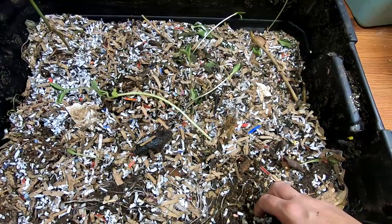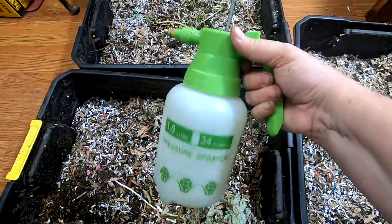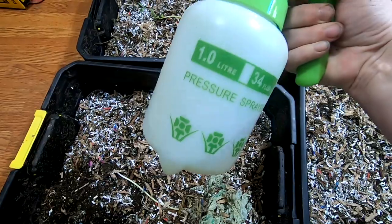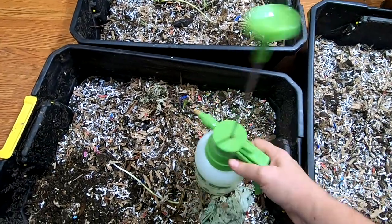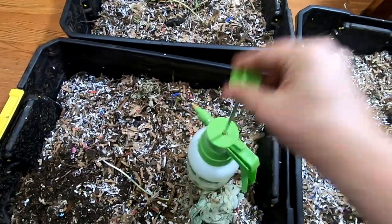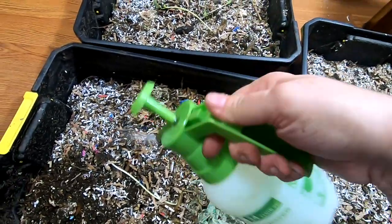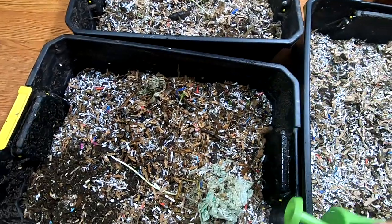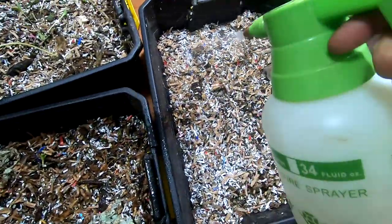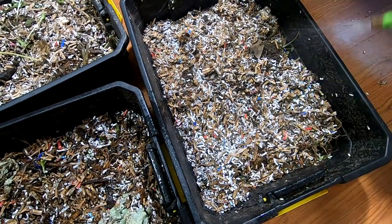I'm going to spray them down here with my little handheld sprayer. We just have the one-liter Dollar General hand pump sprayer — no battery required. That's all there is to it.